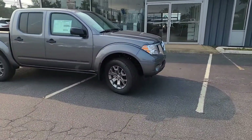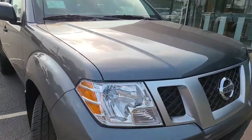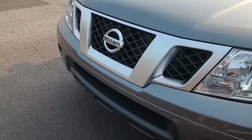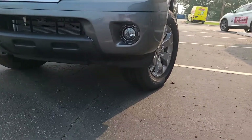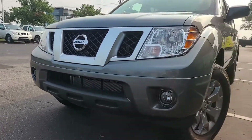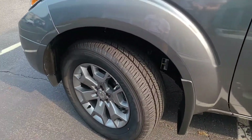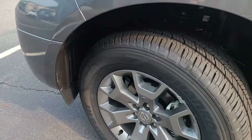Starting out with the exterior of the Frontier — coming out with 2005, it has a 2005 design. We've got halogen headlights, halogen turn signals, a pretty basic Nissan grille, no radar cruise control or anything. Halogen fog lights, a little bit of an air dam, and there is a tow hook on the passenger side. This is not the Pro-4X, so this isn't the off-road version — this is just a four-wheel drive version. We do have plastic wheel well liners, which is nice for cleaning.